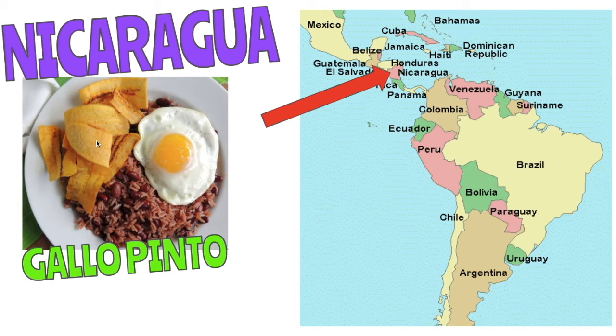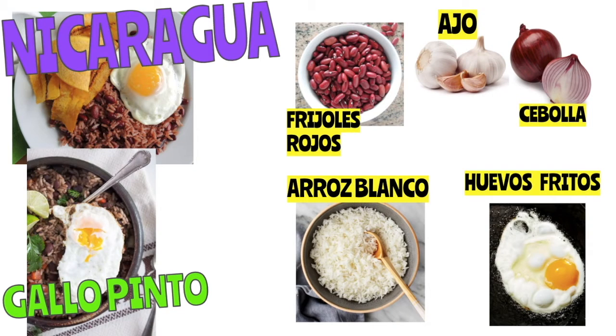You can serve gallo pinto with fried plantains. Some of the key ingredients in gallo pinto in Nicaragua are frijoles rojos — if you know your colors in Spanish, you know rojo means red, and frijoles are beans, so frijoles rojos means red beans. Below this, we have arroz, a word you've probably seen before when you go out to eat Mexican food. Arroz is rice. Arroz blanco means white rice. And of course our staples, we have ajo and cebolla — garlic and onion.